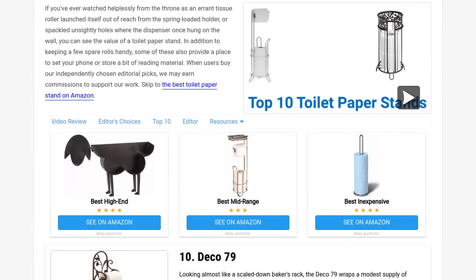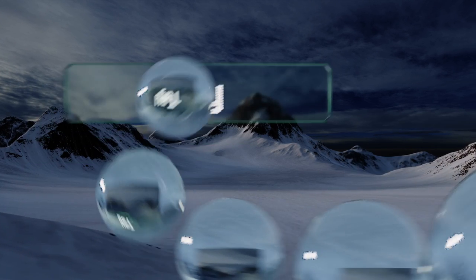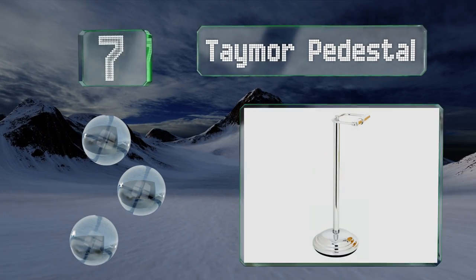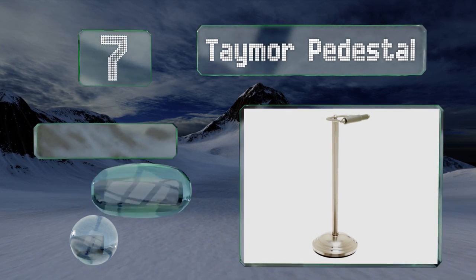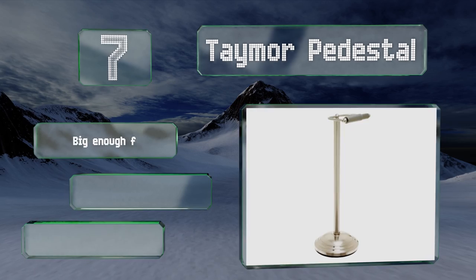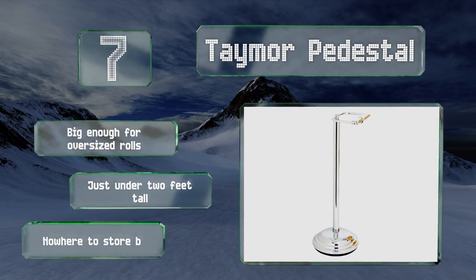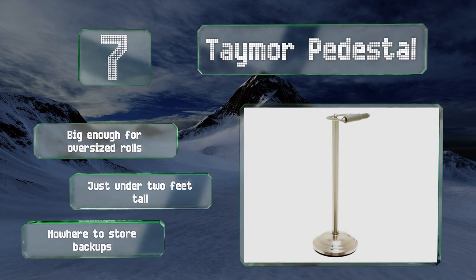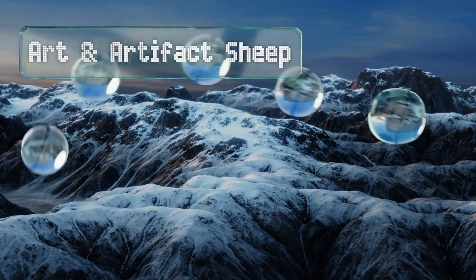At number seven, available in a variety of finishes to match your unique style, the Tamal Pedestal requires no tricky assembly nor troublesome installation. Its stable base prevents wobbling and its easy-clean design resists scratches or blemishes from normal wear and tear. This one's big enough for oversized rolls and stands just under two feet tall, but there's nowhere to store backups.